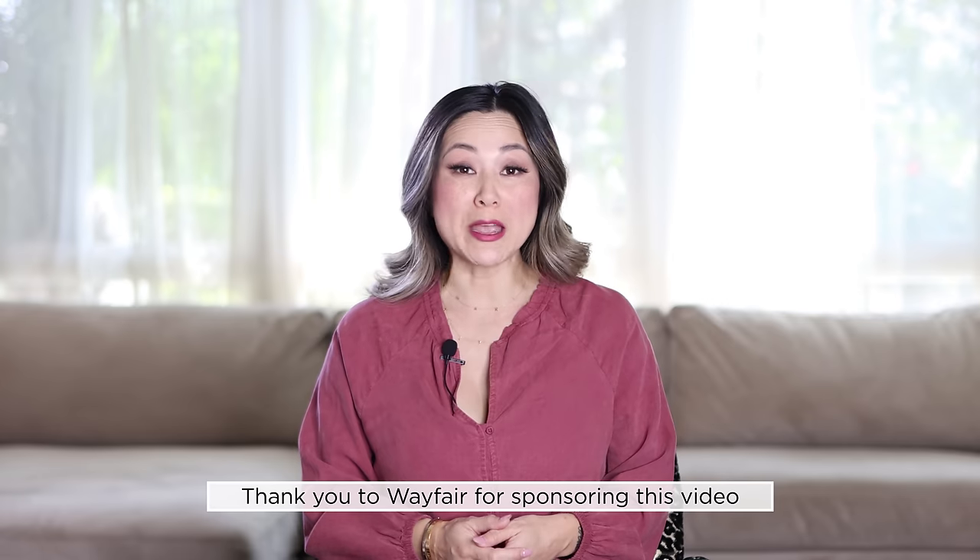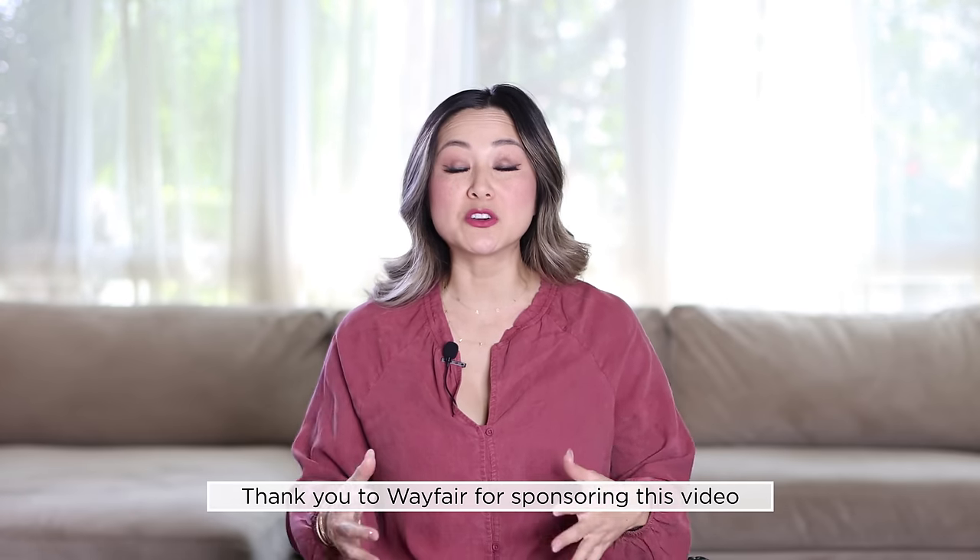Before we get started, I would like to thank Wayfair for sponsoring this video. You might know Wayfair from their website where you can literally shop thousands of products that are perfect for your home, but you might not know about their YouTube channel. They have a brand new series on their channel now called The Small Stuff and it's hosted by a really funny YouTube dad named LaGuardia Cross.